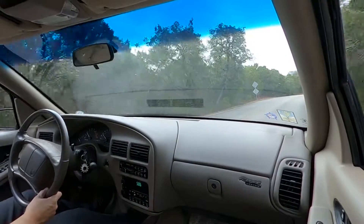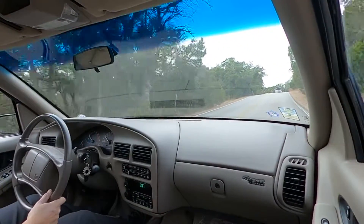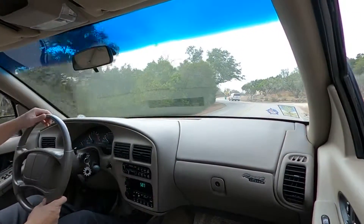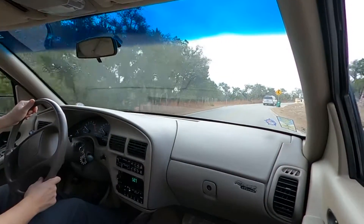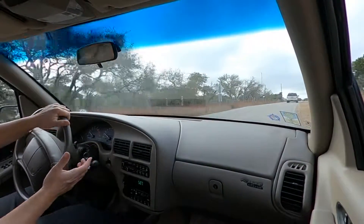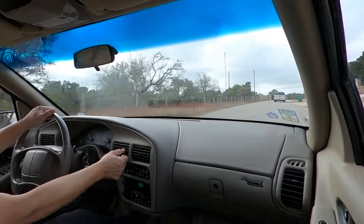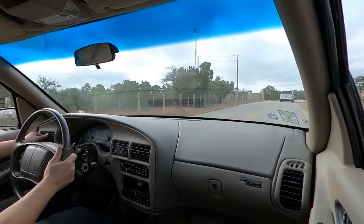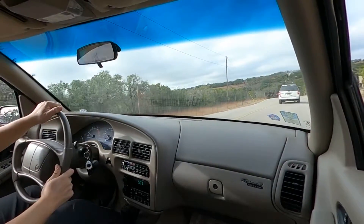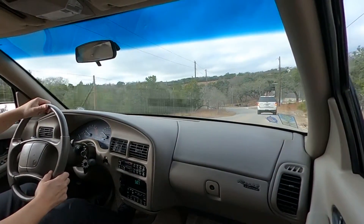Certainly not everybody's style, but once again we definitely take our hats off to Miss Collins — she took incredible care of this car. It very much feels like going to a Buick dealership in 1996 and buying a Buick Regal. All the plastic is in great shape. There's a little scratch here on the steering wheel, but aside from that, everything is just as you would expect in a like-new Buick Regal.